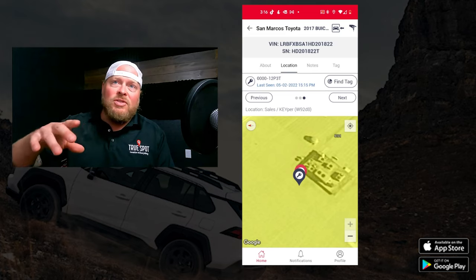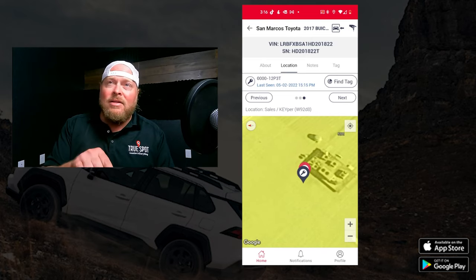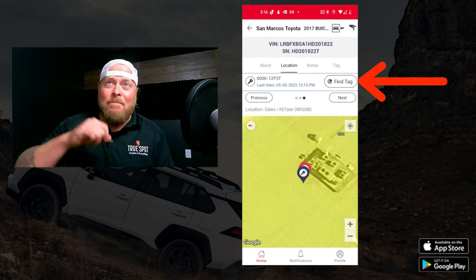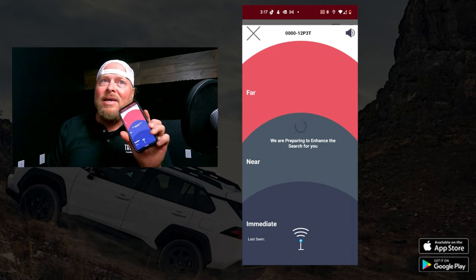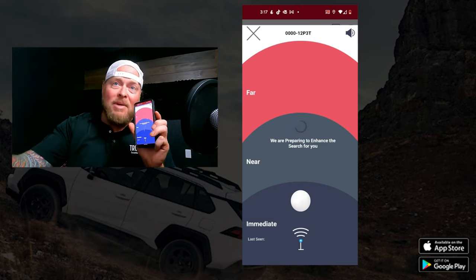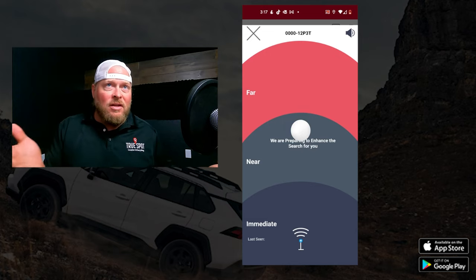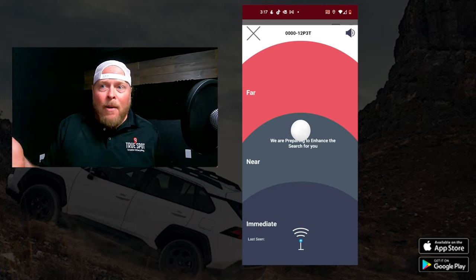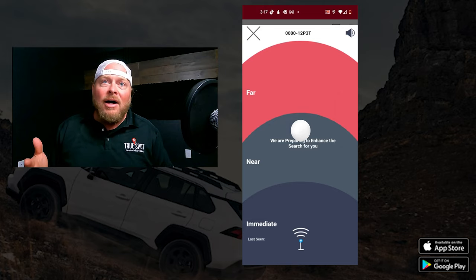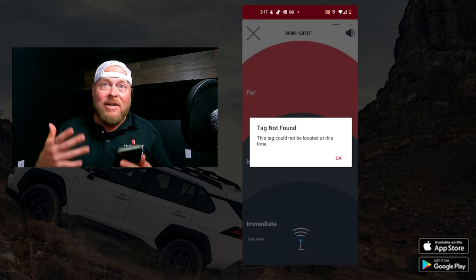Let's say the key wasn't in the keeper machine — let's say it was somewhere on the sales floor, listed as in the showroom. Once I get to that area, you'll see yourself as a blue dot on the map. I can hit the 'find a tag' button, and as I get closer to the specific tag, the white ball that appears in the middle will drop down to the darker blue immediate section. As I get further away, it goes to red. So if I know a key is within 10-20 feet but there are a million desks around, I can use this and start walking around — it'll walk me right up to that key. It gets very granular to help you find exactly where it's at.